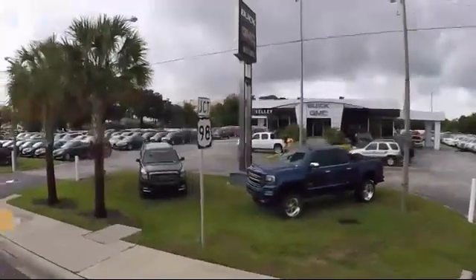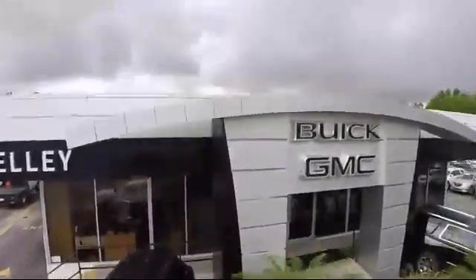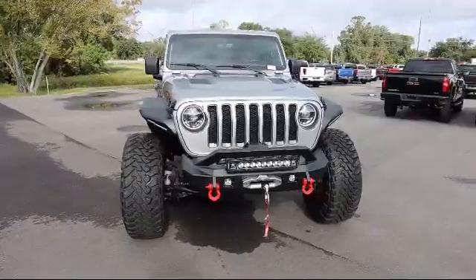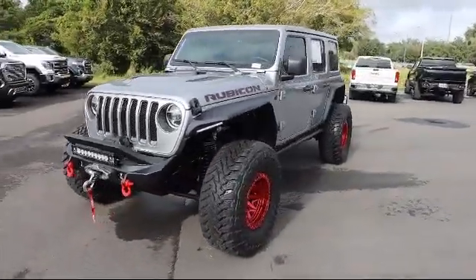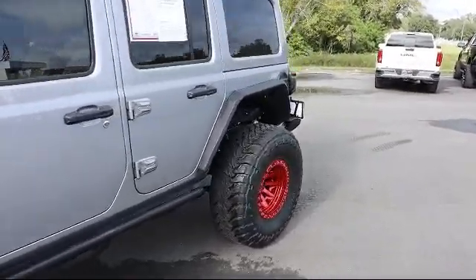Welcome to Kelly Buick GMC. Here's a look at another one of our great vehicles in our inventory. It comes equipped with smart device integration, a 4-way passenger seat with manual recline, a leather wrapped steering wheel, a 6-speed manual transmission, auto locking hubs, and performance suspension.